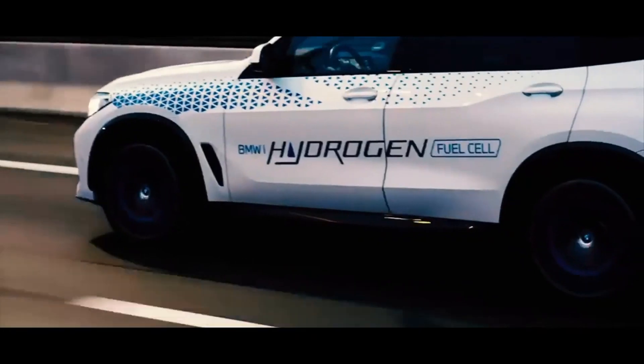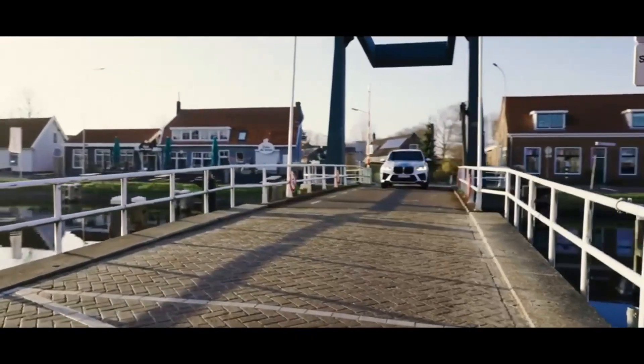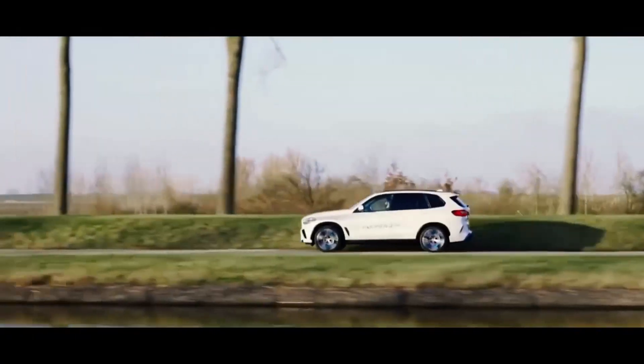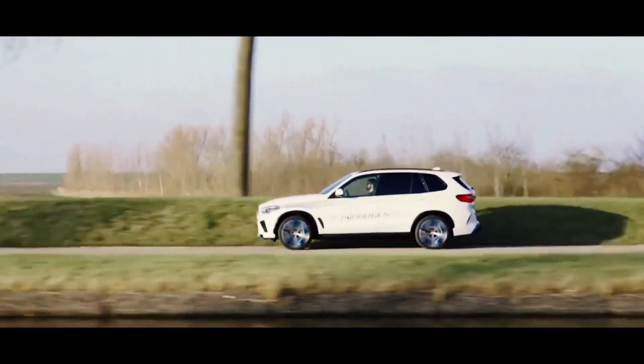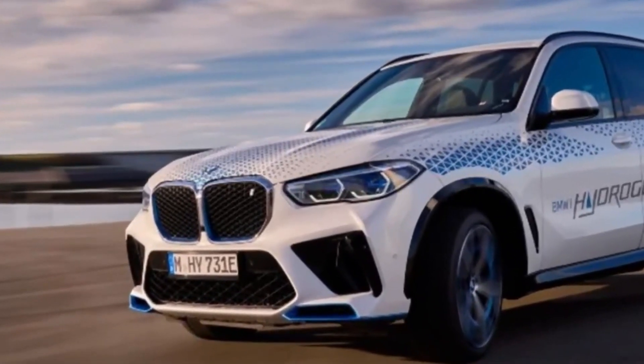Fuel cell with 170 horsepower power. The second generation of the fuel cell will be used in the X5 Hydrogen, in which the continuous output has been more than doubled. The fuel cell alone should be able to generate an electrical output of 125 kilowatts, 170 horsepower.